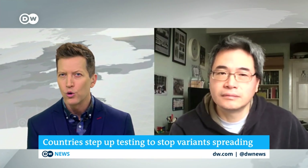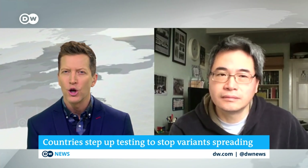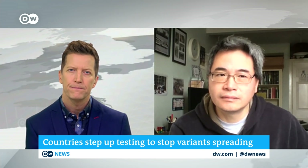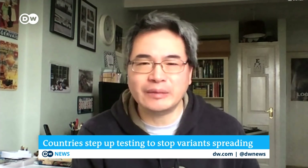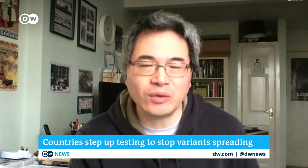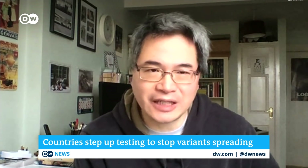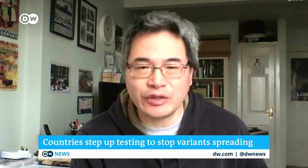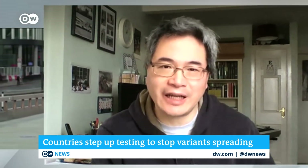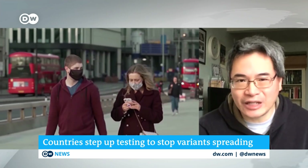Julian Tang, a consultant virologist at the Leicester Royal Infirmary, was asked how concerned he is about variants of concern. He says he's not that concerned overall — natural immunity will adapt to these variants. The main concerns are that they may be more transmissible, potentially overwhelming healthcare services, and that some are showing vaccine escape properties that may reduce the efficacy of current vaccines. But then we just have to update them, as we do every year for flu.